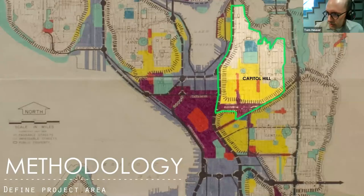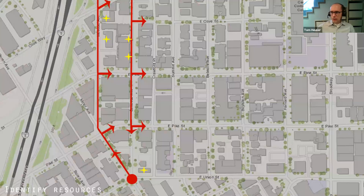Now I'll start talking about our methodology, starting with defining the project area — the first step of the reconnaissance survey, simply looking at a map to decide where to look for mid-century buildings. We looked at the entire neighborhood, which is a geographic area covering approximately 1,200 acres of land bounded by I-5 on the west, Roanoke and Interlaken Park on the north, 23rd Avenue on the east, and Madison, Broadway, and Union on the south.